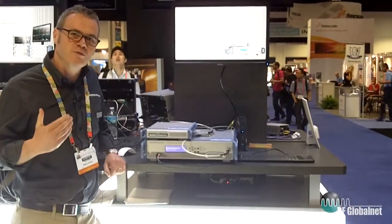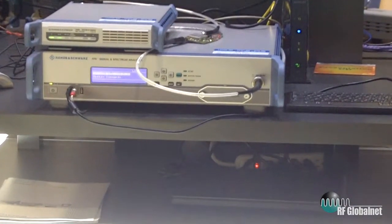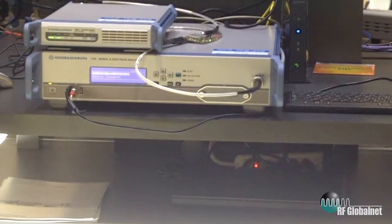These are two products that we've designed specifically to address high volume testing and where we need fast throughput, fast measurement times, but also the high performance test characteristics and performance you'd expect from Rohde & Schwartz.